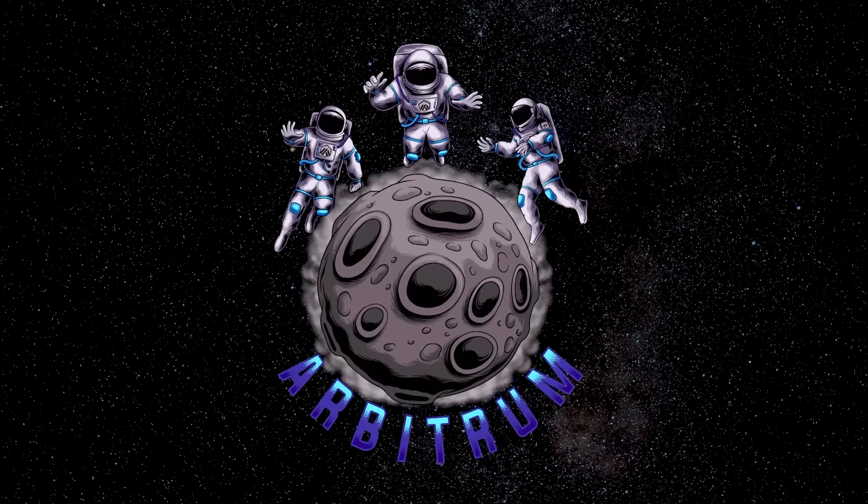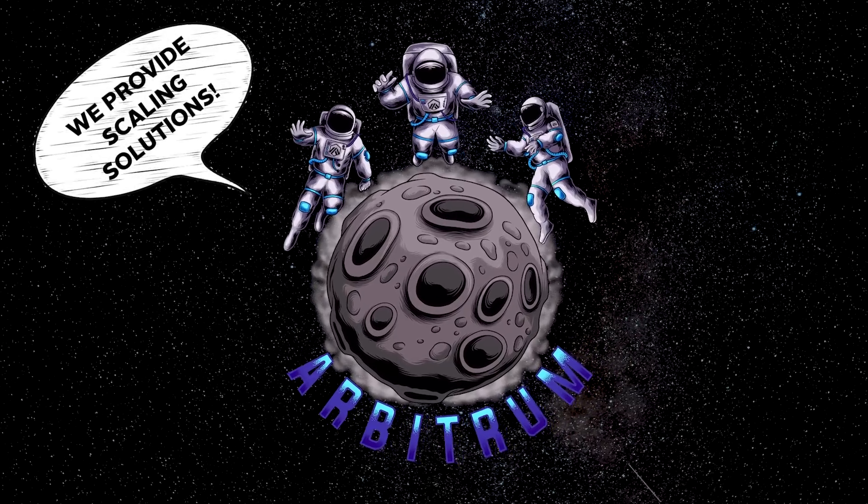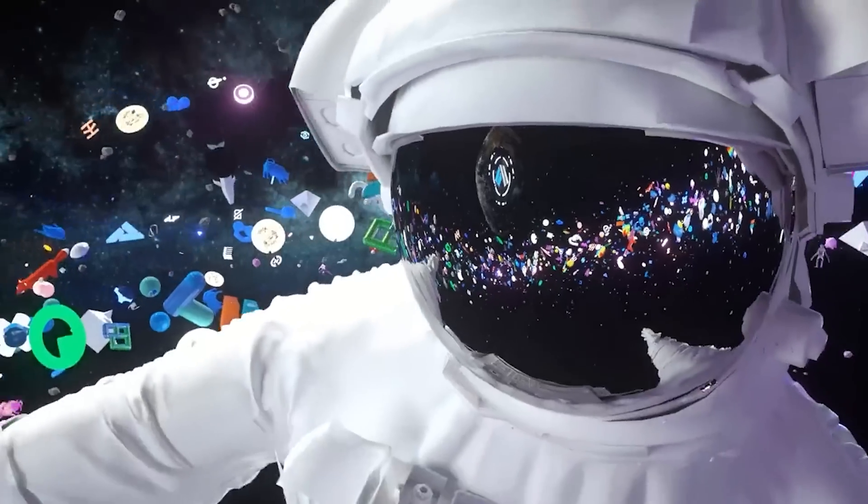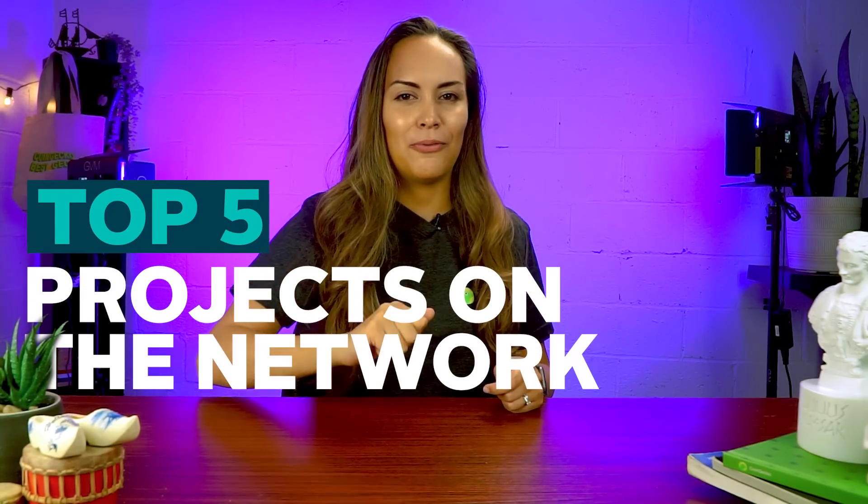Arbitrum is one of several Layer 2 networks providing scaling solutions for Ethereum. In this video, we will find out more about Arbitrum and its latest developments. Stick till the end to find out the top five projects on the network.